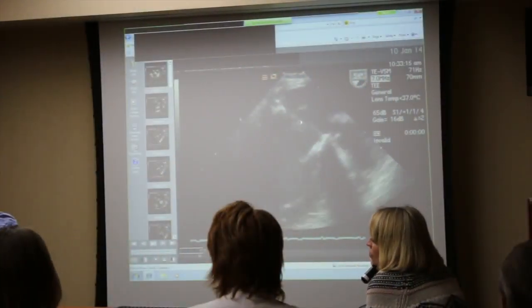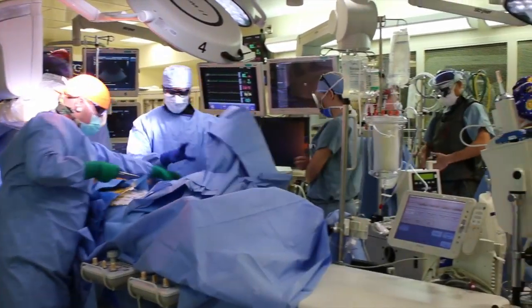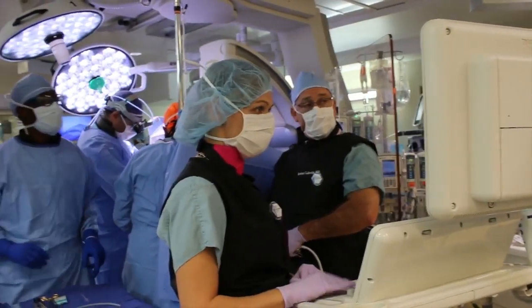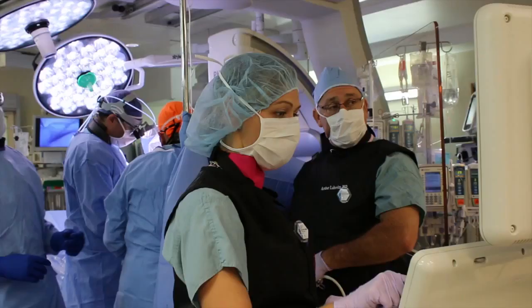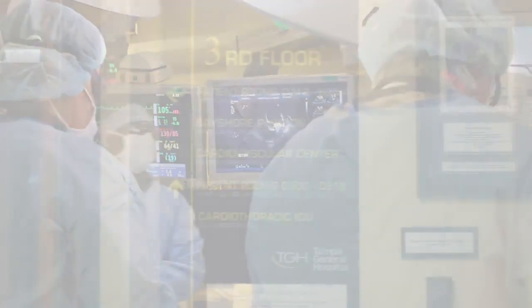These tests are done as an outpatient at Tampa General Hospital. The heart valve team will then review all of your tests and determine if you will be a candidate for the transfemoral or the transapical approach. You will be admitted the night before the procedure and will get basic blood tests and a chest X-ray. The next day you will be taken to the operating room. Tampa General Hospital has a state-of-the-art hybrid OR that combines the latest cardiac imaging and catheterization equipment with a cardiac operating room.